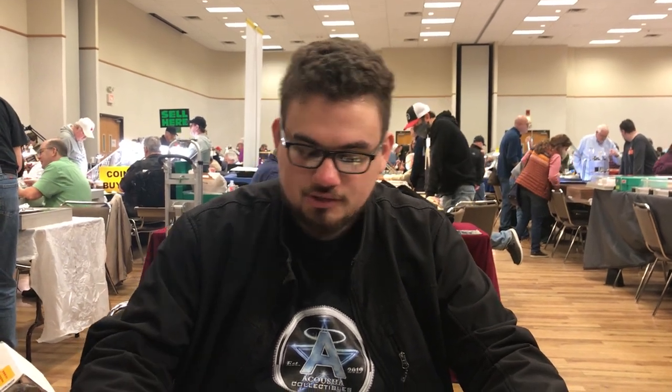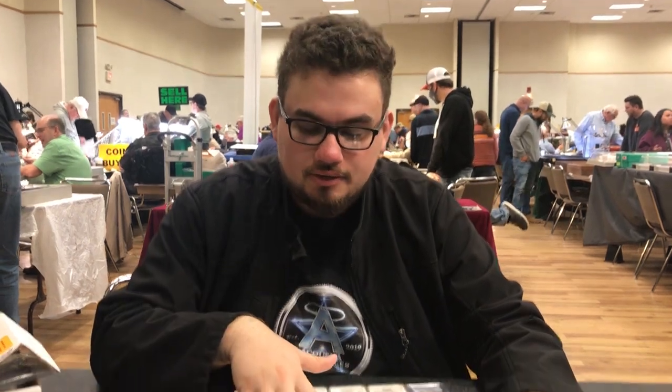Hey guys, second day of the Grapevine show — got some stuff to show you guys. We just got home from the Grapevine show. We tried to film at the show and couldn't, so we're here to film the coins now.